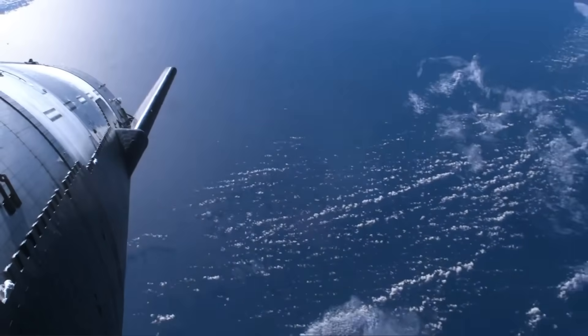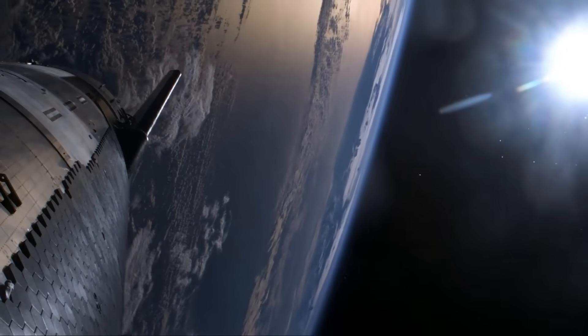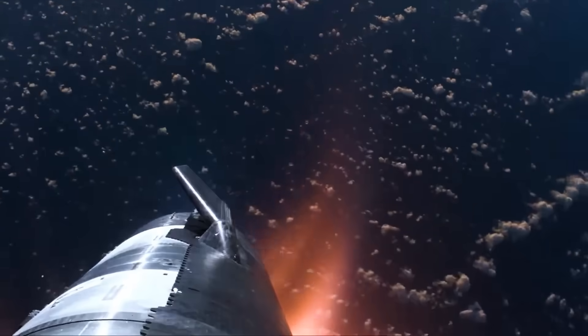SpaceX also says the ship will fly at a higher angle of attack during the final phase of descent, which will purposefully stress the limits of aeroflap control, and this will help them gain data on future landing profiles.